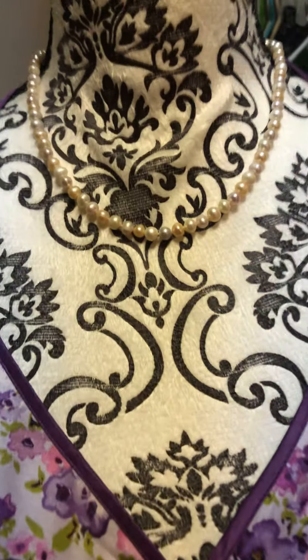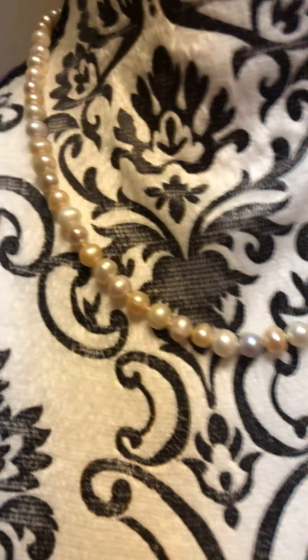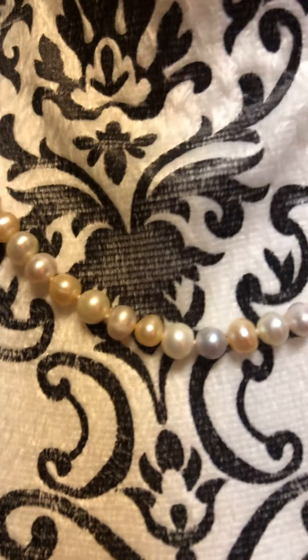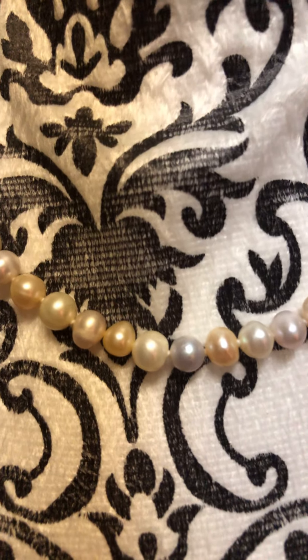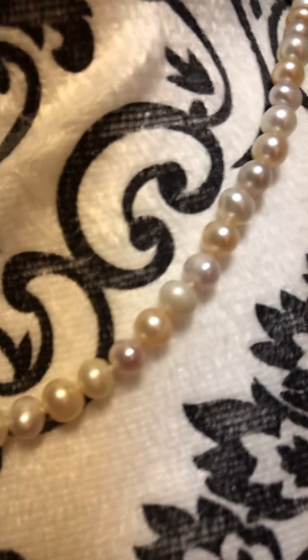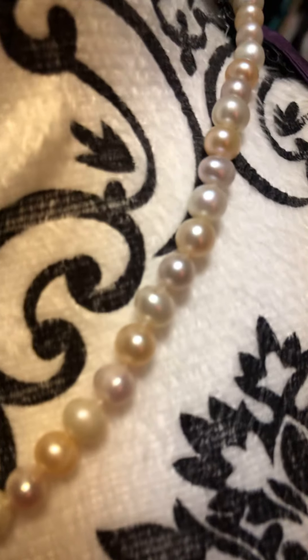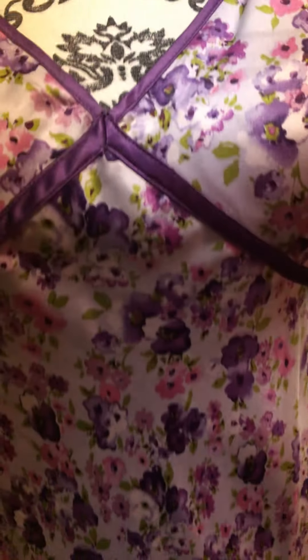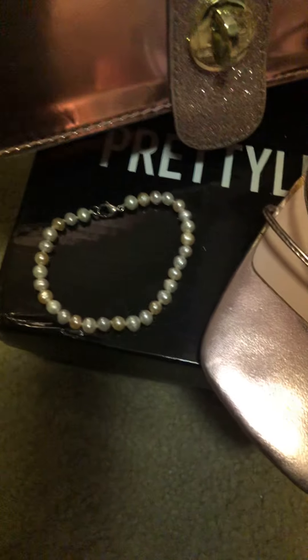We try to keep this outfit simple. One of the things I wanted to highlight — if you can see — we have the pearls. It's a single strand of pearls and it does have the pastel pinks and purples and then some of the other pearlesque colors that are in the dress. The bracelet does match, so it's a matching pearl necklace and bracelet set.